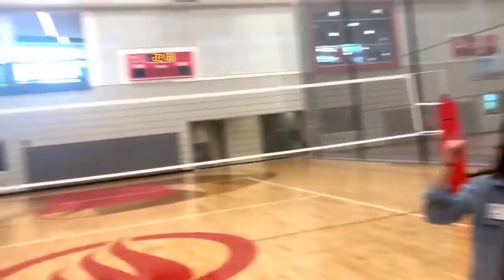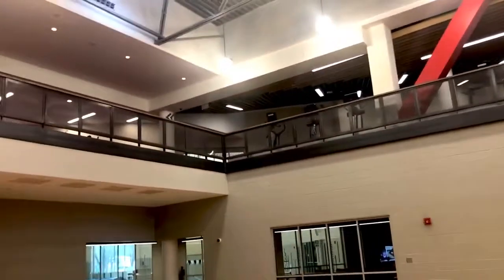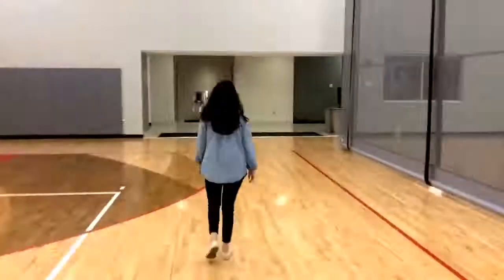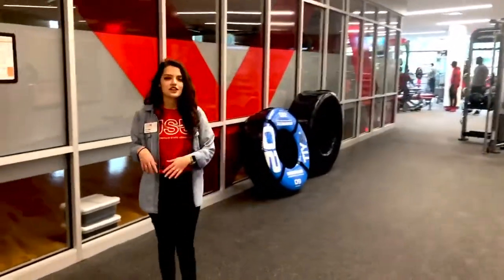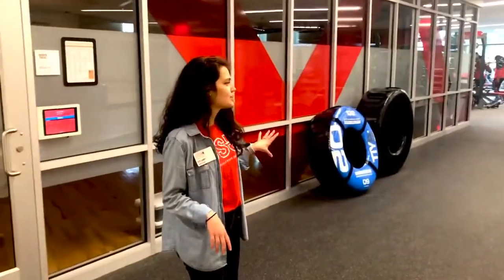In our upstairs area, we actually have a state-of-the-art cardio area, complete with all kinds of fitness machines, workout machines, rowing machines, and all kinds of things. On this side of the rec, we're also going to have our full-length weightlifting facility, with all the equipment you could ever need.